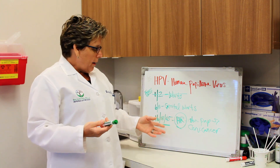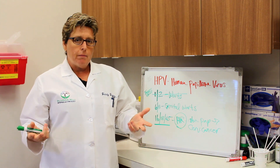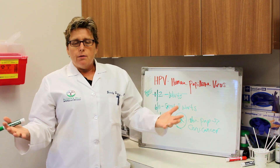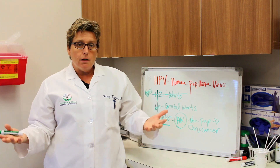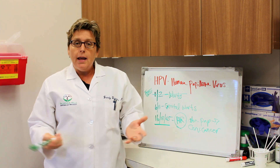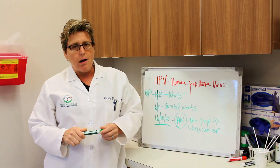The other thing you need to know about HPV is that your body can clear it or it can become dormant. Once you have a positive HPV result, it doesn't mean for the rest of your life this is going to affect you. It could be tested again next year and you could be negative, or tested three years from now and you could be positive again. The best way to have your body clear it is to be as healthy as possible.